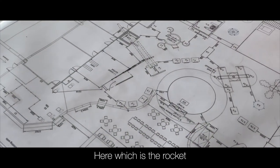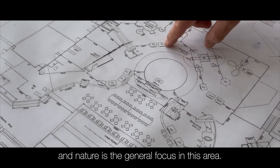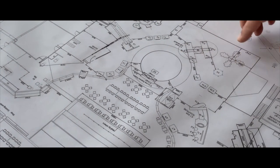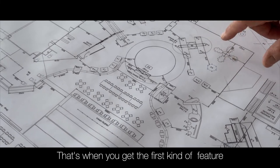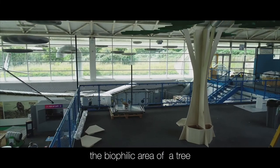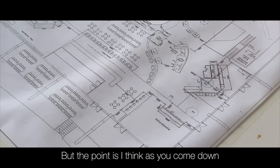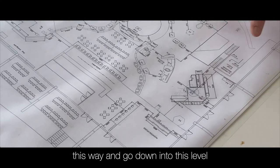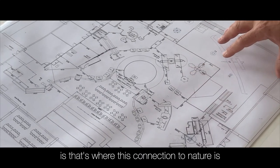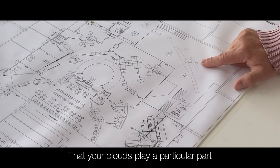Here is the rocket, and from here you've got the submarine. Nature is the general focus in this area, and that's where you get the first kind of feature — the biophilic area with a tree, which is sort of a bit of dwell time. As you come down this way and go down into the next level, that's where this connection to nature is. Your clouds play a particular part.